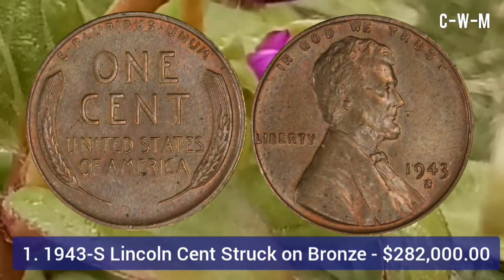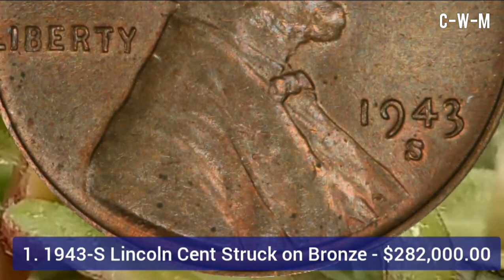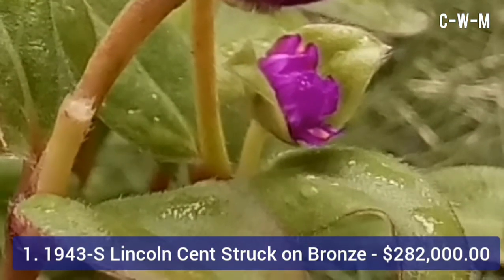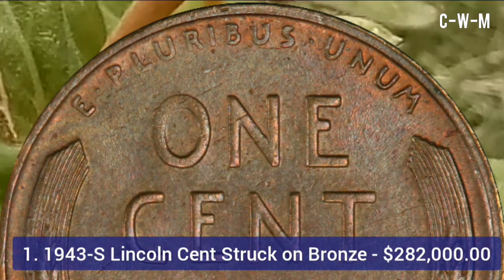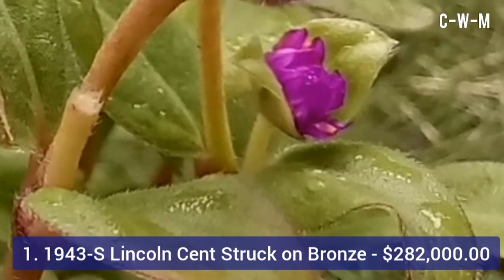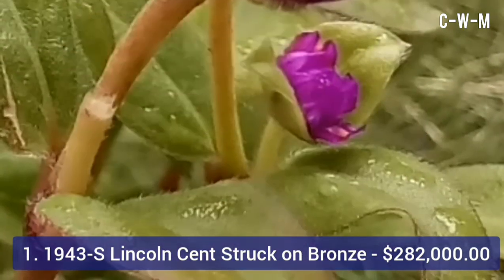This resulted in extremely rare and valuable 1943-S bronze pennies. In 2016, one of these pennies sold at auction for $282,000. The designer of this coin was Victor David Brenner. The edge is plain, diameter is 19 millimeters, weight is 3.11 grams, and the metal is 95% copper and 5% tin and zinc.